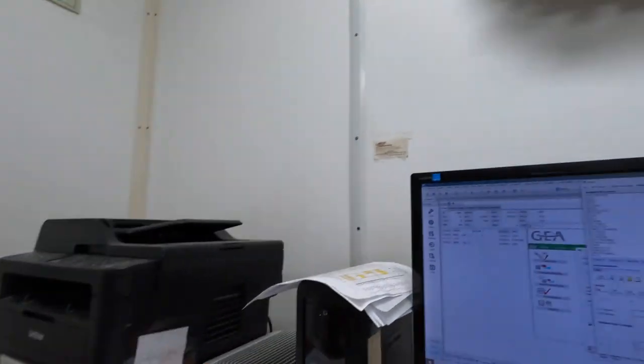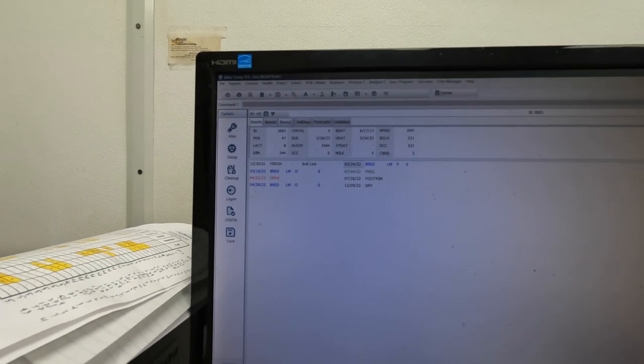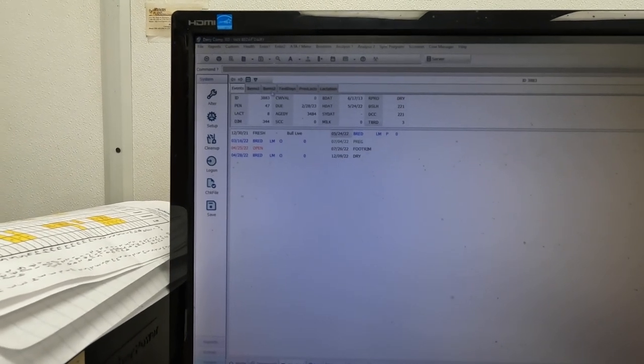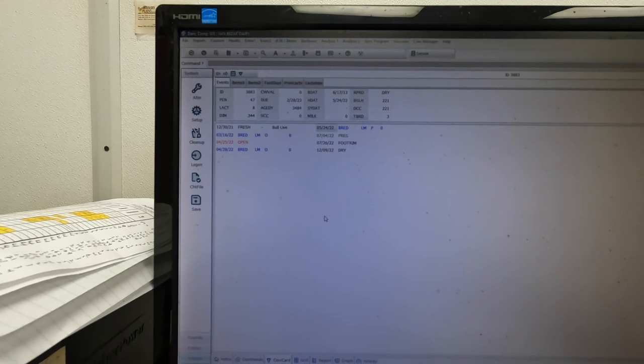I could show you guys quickly how Dairy Comp looks and how Dairy Plan looked. I pulled up one cow, 3883, one of the older cows in the herd. This is what Dairy Comp looks like — it's not a whole lot different. This is information from our current lactation, and then some different information up here. With Dairy Comp, you have a lot of different things you can do — you can make just about any kind of list you want, showing just about anything you can think of that's related to cow data.